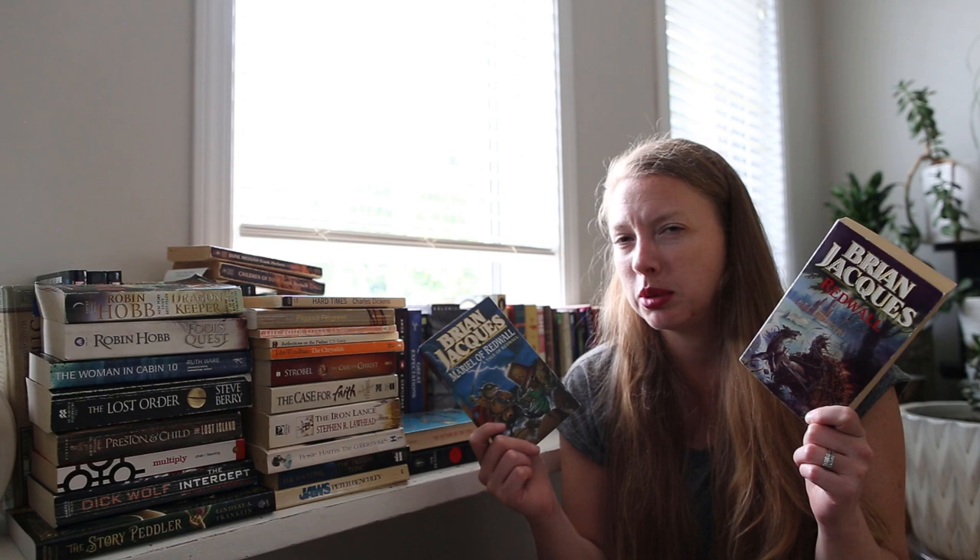I found these two Redwall books by Brian Jacques — I don't know if you pronounce the S since it's French, so maybe you don't. Anyway, I've never read any Redwall books. We will give this a shot.